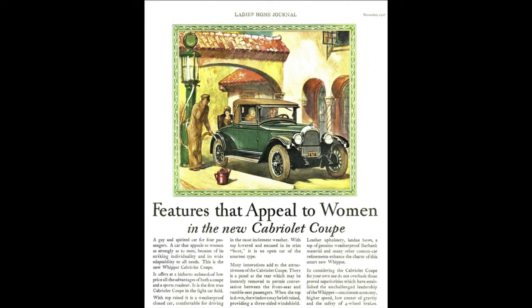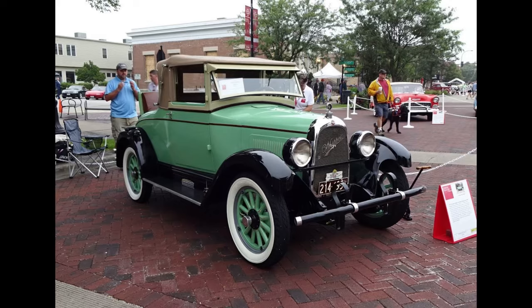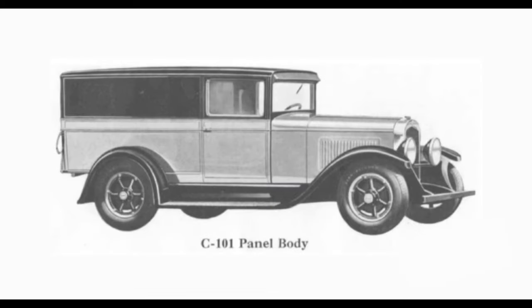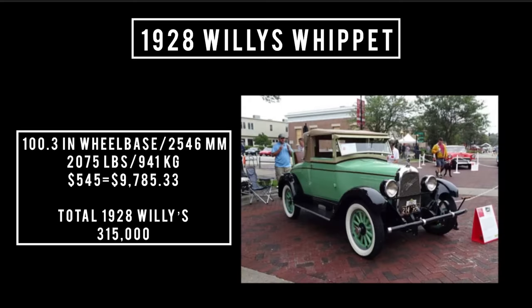The 1928 Whippet could be had in two models: the 96A, which was a four-cylinder model, or the 98A, which was a 43-horsepower six-cylinder model. The 98A was brand new and replaced the 93. Our featured car is the 96A, and it could be had in a plethora of different body configurations: Coach, Cabriolet, Coupe, Roadster, Sedan, Touring, Commercial Van, Panel Delivery, Open Express, Utility Truck, Baker's Van, Milk Truck, as well as other conversions like pickup Roadster and a bunch of different canopy top options.